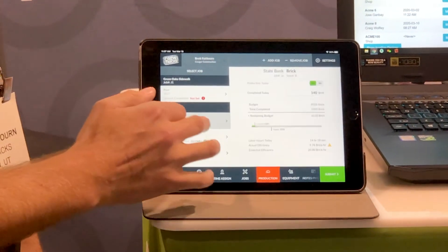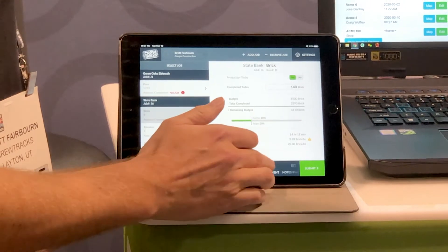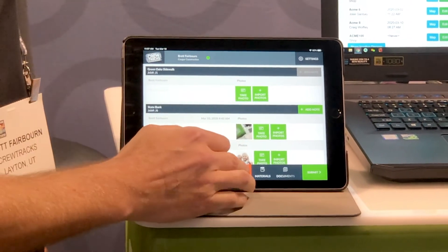This is new this year: production tracking. It'll let them know if they're on target, behind, or getting ahead of schedule. You can also allocate time to pieces of equipment per cost code, and take notes and photos — really a simple but valuable part of the application.